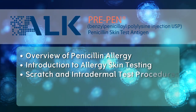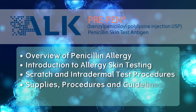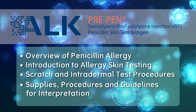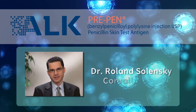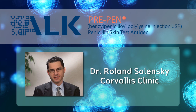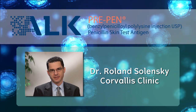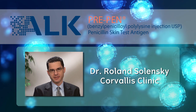The video covers both the scratch and intradermal portions of the test procedure, including the required supplies, procedure for conducting the test, and guidelines for interpretation. You will hear from an expert in the field of drug allergy, Dr. Roland Solinsky of the Corvallis Clinic in Corvallis, Oregon, who will review the value of penicillin allergy testing for patients, providers, and public health at large.